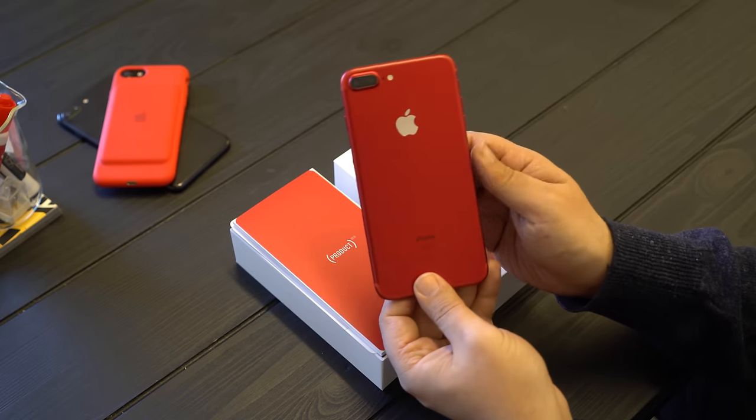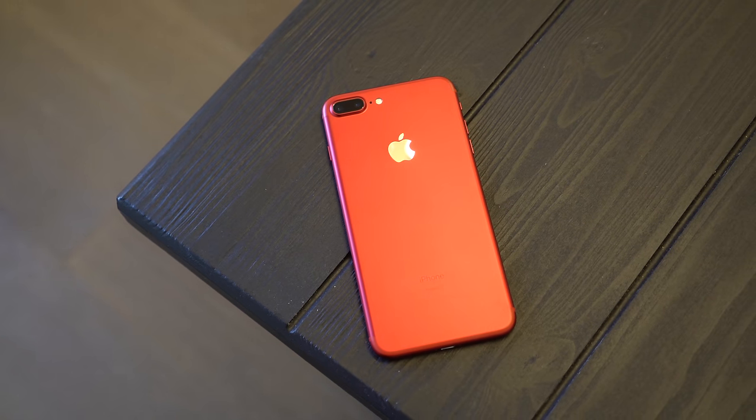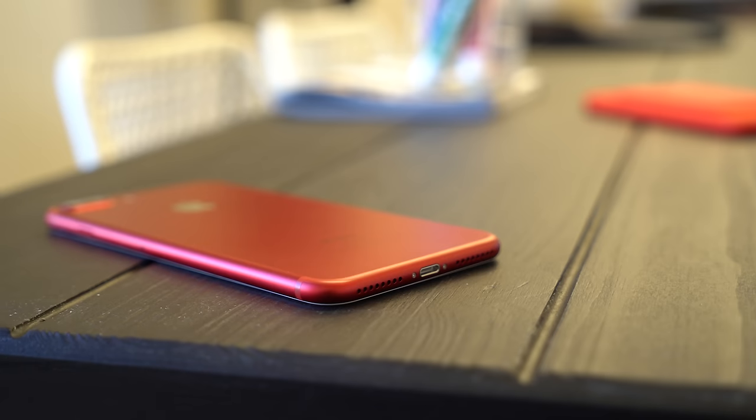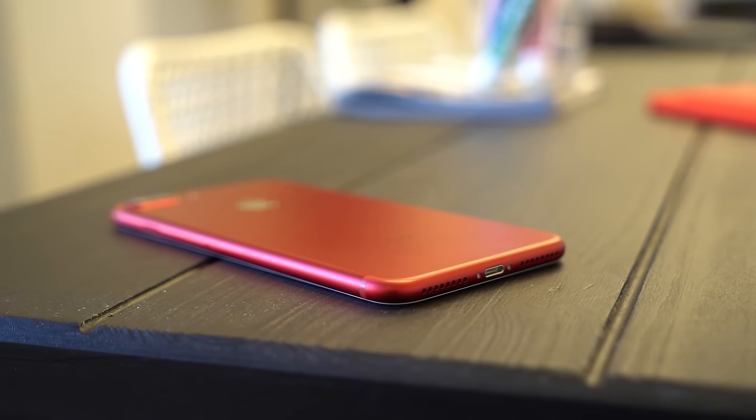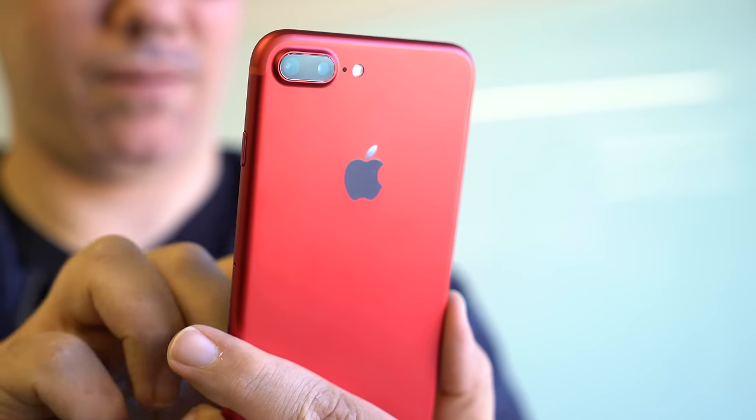But let's get back to the phone because it is legit gorgeous. The buy-in is a little steeper — you have to go 128 or 256 gigabytes. And it is a mid-cycle refresh, so if you already got an iPhone 7, it's probably really hard to justify getting another one, or if you're waiting for later in the year's iPhone.